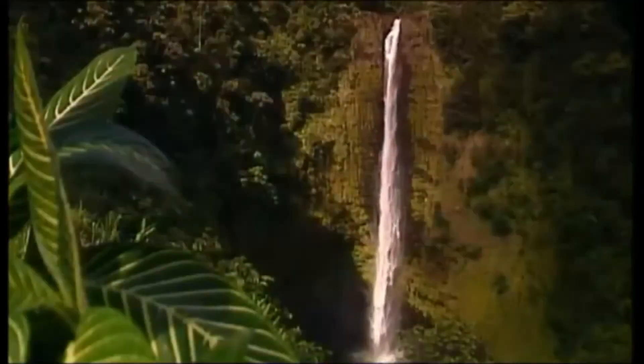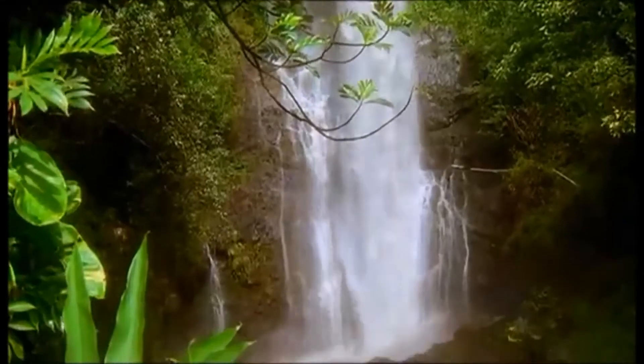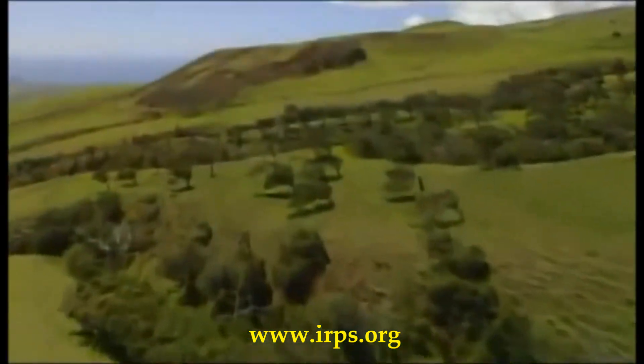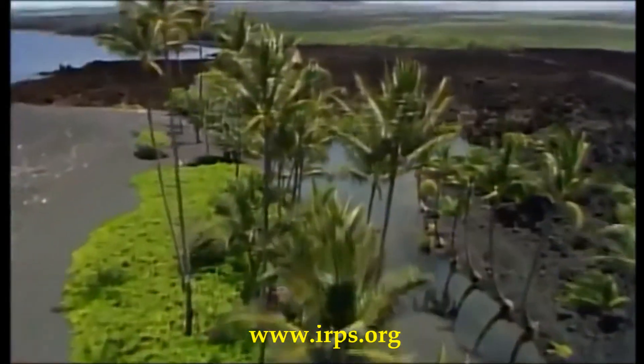The island of Hawaii is the largest island in the Hawaiian chain, with an area twice as big as all the other Hawaiian islands combined. It is as diverse as it is large, with astonishingly unique natural wonders.